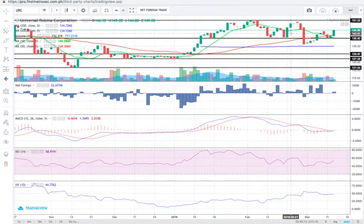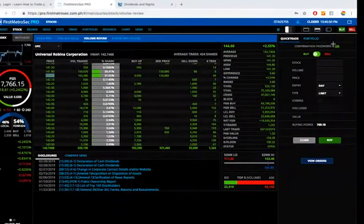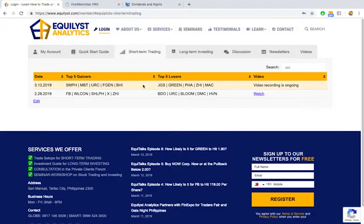If you don't have URC yet, either wait for a pullback near 139.80 or buy in tranches. This recommendation is for long-term investors. For short-term trading on URC, I really don't recommend index stocks for short-term trading — I personally look at speculative stocks instead for short-term plays.